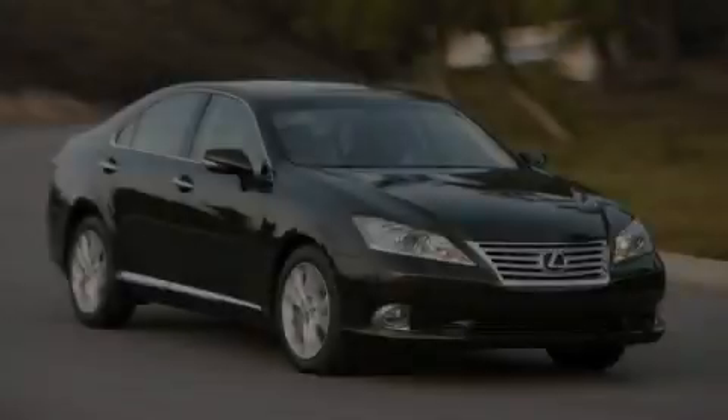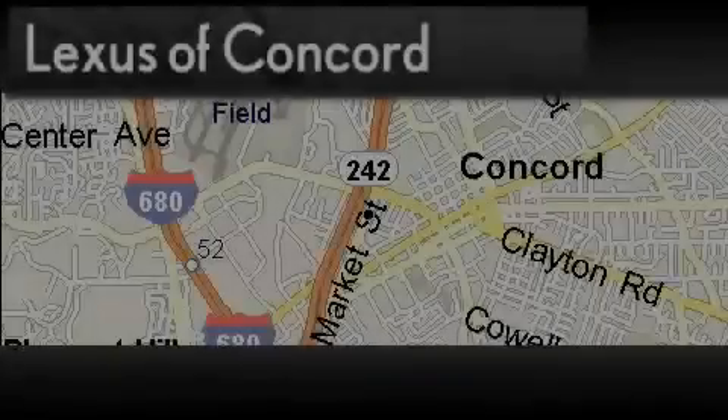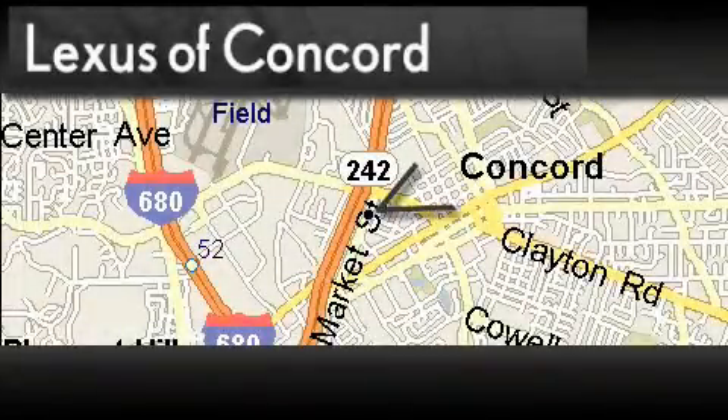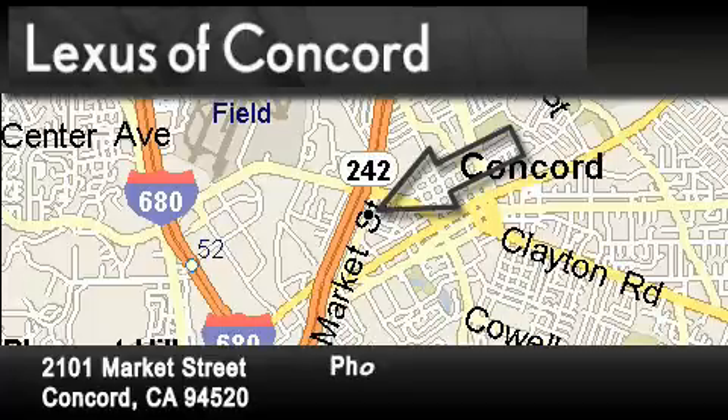This vehicle is sure to sell fast. Call and arrange your test drive today. Lexus of Concord is located at 2101 Market Street in Concord. Our goal is to exceed all of your expectations to ensure that you'll return for future visits.